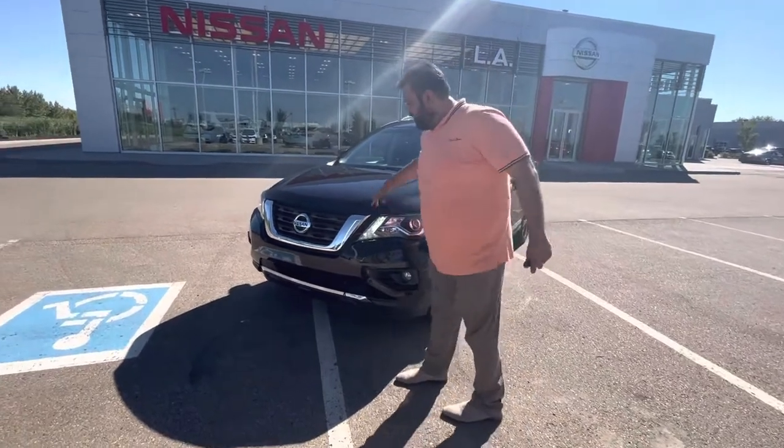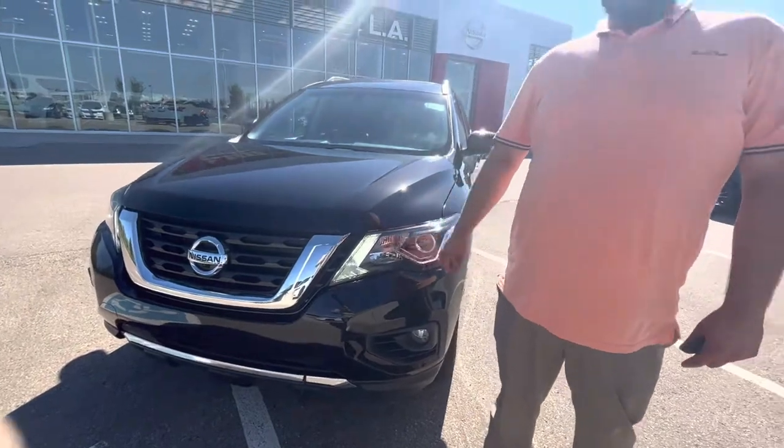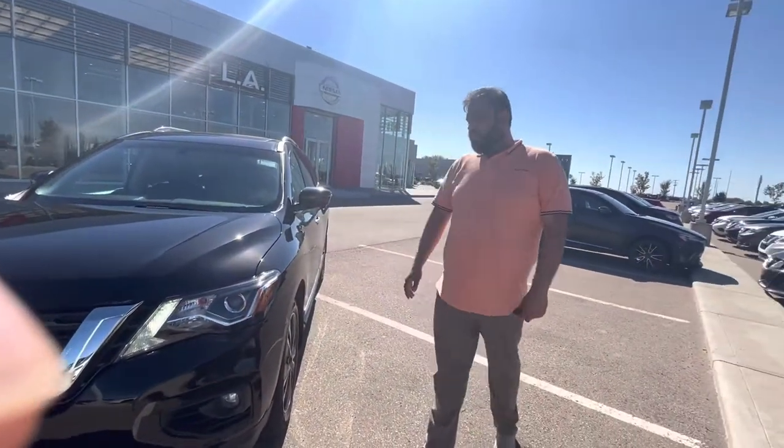Here in the front, you've got your beautiful V-Motion grille with LED daytime running lights and your actual headlight assembly. It is shatterproof as well.